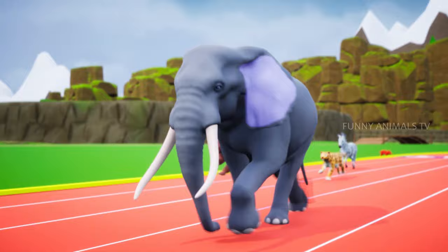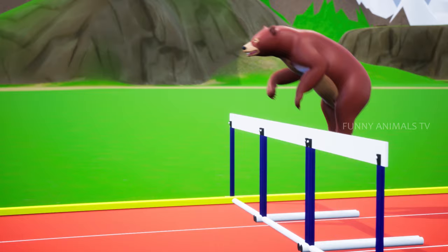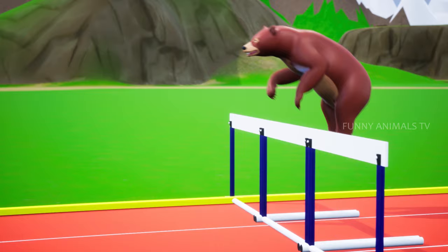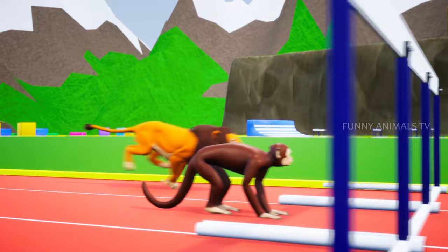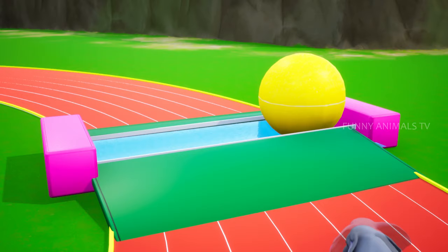Mr. Elephant broke the hurdle bar and ran through. Mr. Leopard with a beautiful jump. Also, Mr. Bear managed to jump. Mr. Zebra tried his best but fell. Mr. Lion and Mr. Gorilla got through swiftly. Looks like Mr. Monkey is all thinking and goes right under the hurdle bar.